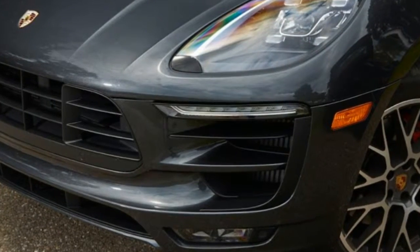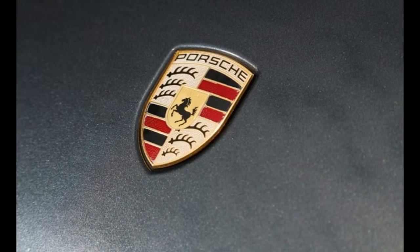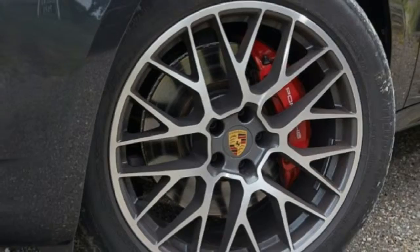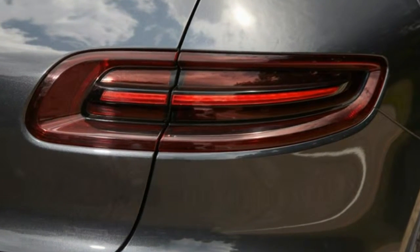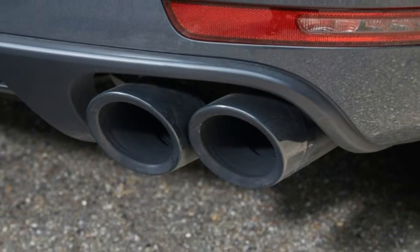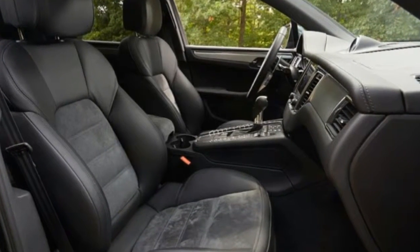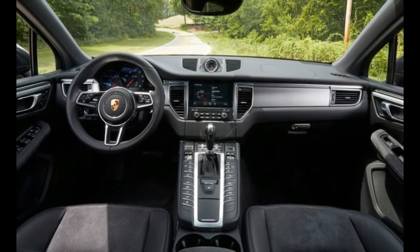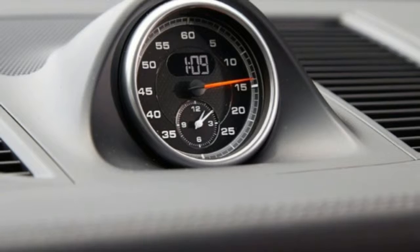The 360-horsepower GTS doesn't appear to be the hottest Macan variant — after all, the 400-horse Macan Turbo will beat it in a straight line. But as we've seen on similar versions of the 911, Boxster, and Cayman, Porsche's subtle GTS treatment is more focused on overall driving pleasure than on outright speed. Standard Macan GTS fare includes electronically adaptive dampers, a stiffer rear anti-roll bar, larger front brakes borrowed from the Macan Turbo, and an air spring suspension that's slightly lower and stiffer than that of the 340-horsepower Macan S.